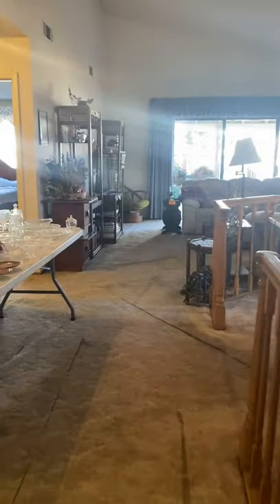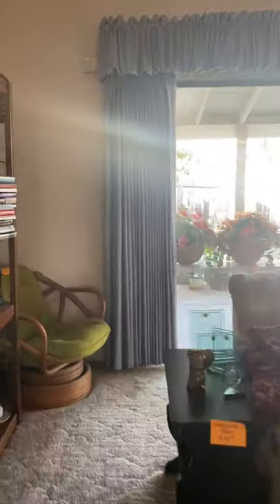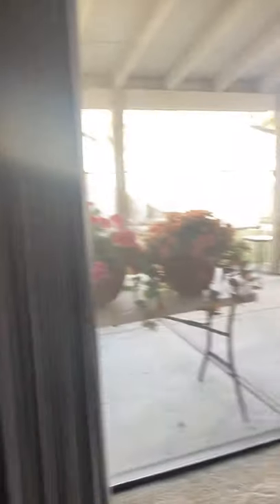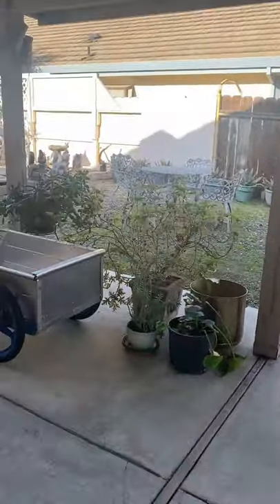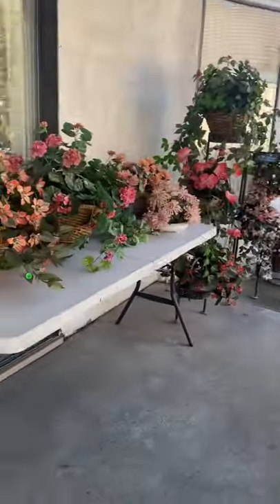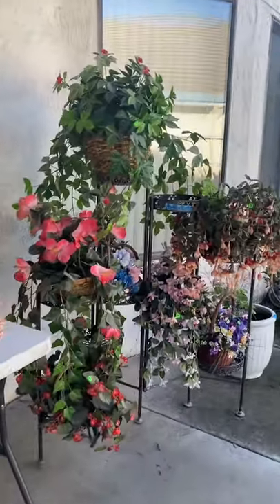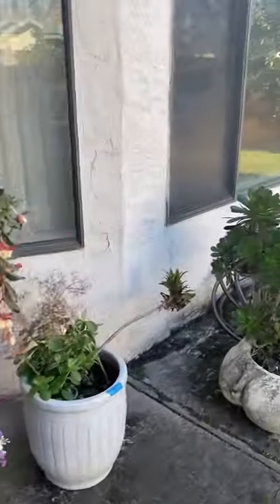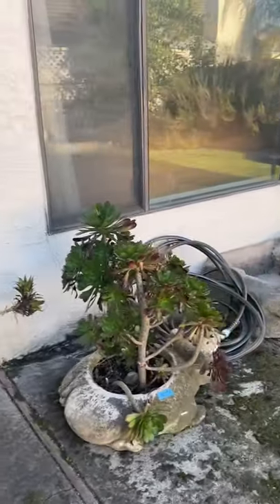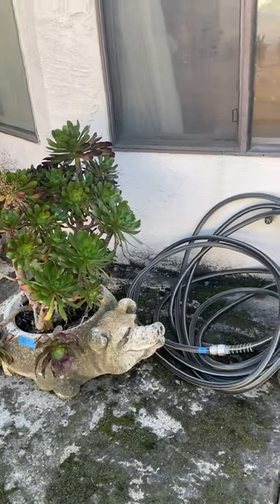Now we're going to walk through the backyard. This sale is going to take place on March 6th and 7th starting at nine o'clock here in Stockton. Here's the backyard — we have some fake flowers, a flower pot stand, and some very unusual pig planters — there are a couple of those.